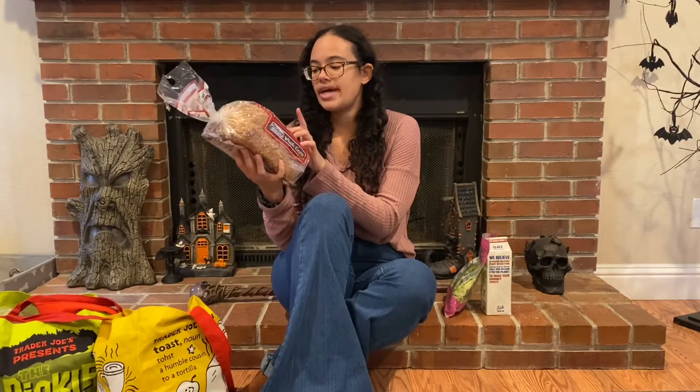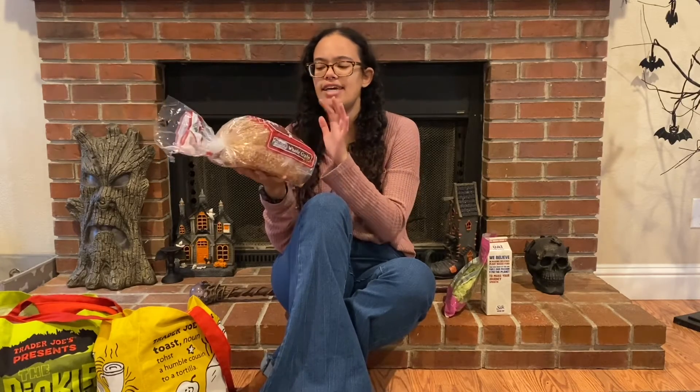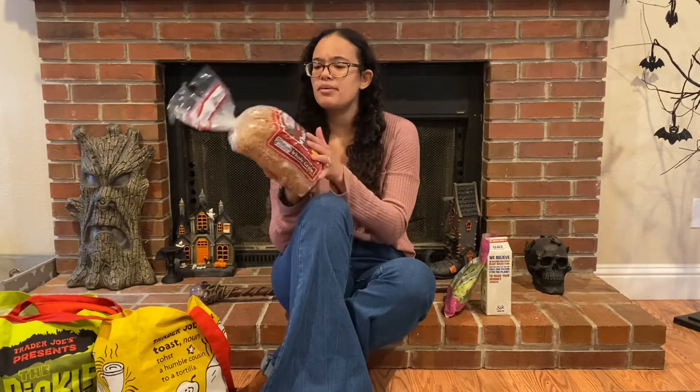I picked up a loaf of the Milton's Whole Grain Plus bread. This one — the Whole Grain Plus — is dairy free. The purple one has dairy in it, and I think the Milton's Whole Grain regular also has dairy, but the Plus version doesn't. So this one is great if you are dairy free.